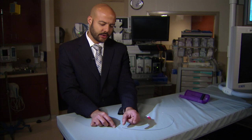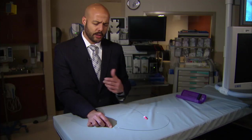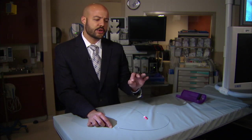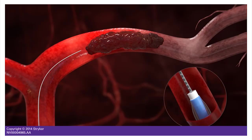It's a cylinder — a wire mesh cylinder that's attached to a wire. The way it works is we start off by making a small incision by the hip usually, and through that small incision we enter the blood vessels of the body. We're able to guide a tube or catheter all the way up through the blood vessels into the brain arteries.